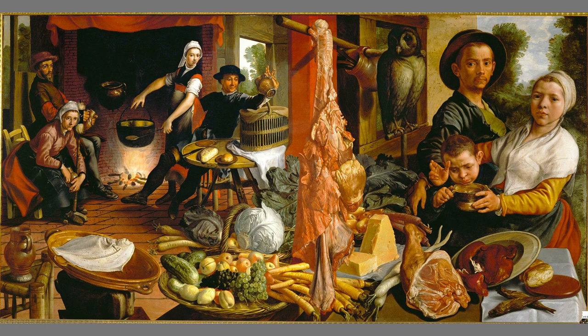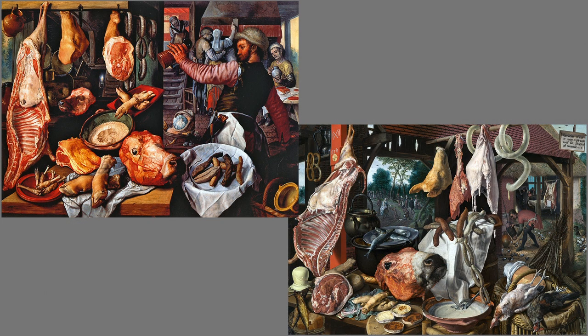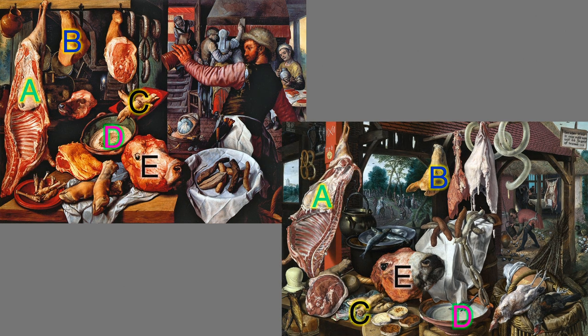Meat was not Aertzen's only marketplace subject, and his less moralizing paintings were selling like hot cakes. Onward to Aertzen's nephew and star pupil, Joachim Berkeler. Berkeler's butcher's shop on the left, Aertzen's butcher's stall on the right — you can see the pupil assimilated many of the same elements: the flayed and halved pig, the pig's head, the pig's knuckles, the vat of fat, the cow's head, and the tray of sausages.